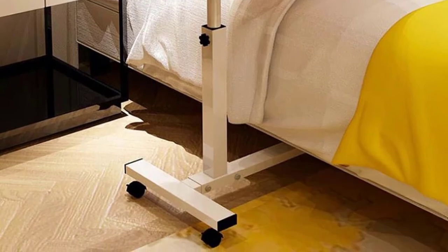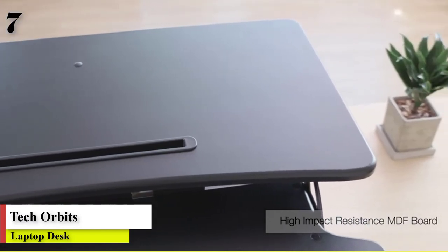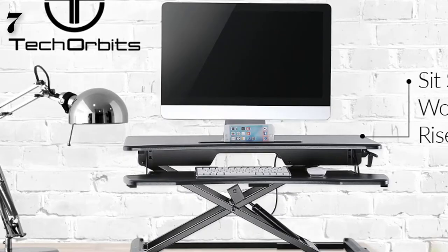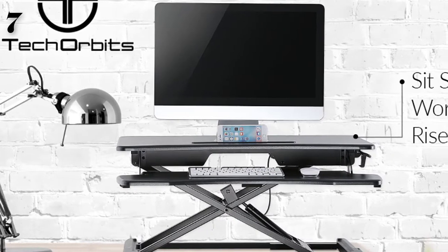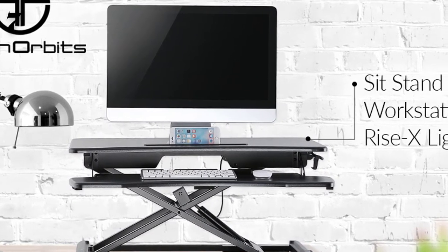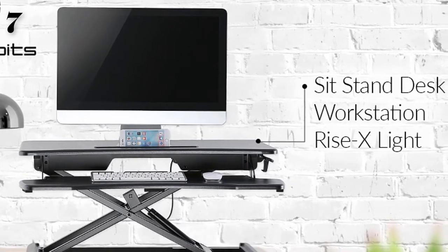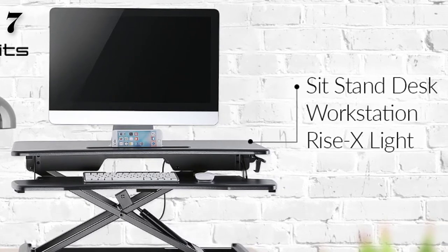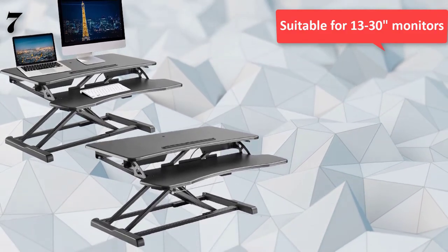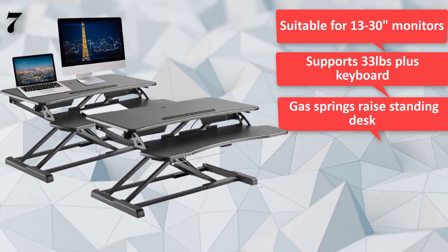Number seven: Tech Orbit Standing Desk Converter, 32-inch height adjustable stand-up desk riser, set to stand desktop workstation. Designed for maximum comfort and convenience, this standing desk converter allows you to adjust the height of your desk easily, transitioning from sitting to standing while you work. A preset hole allows for installation of a monitor mount stand, sold separately, creating a dual monitor system in minutes. Built to accommodate virtually any sized monitor and hold up to 33 pounds. Featuring gas springs and heavy-duty aluminum, this standing workstation is designed to support and elevate your monitor to a comfortable height.